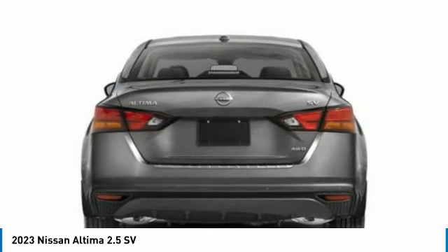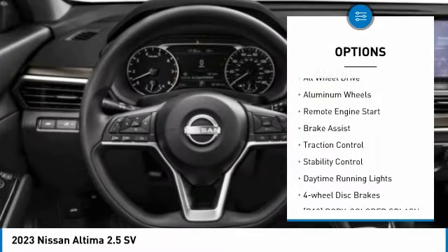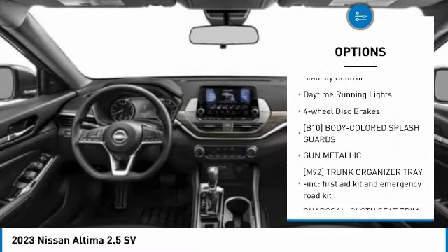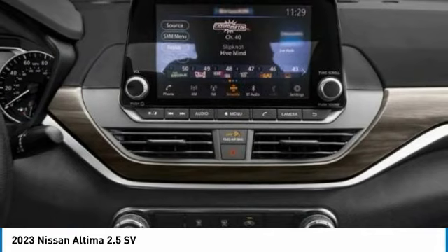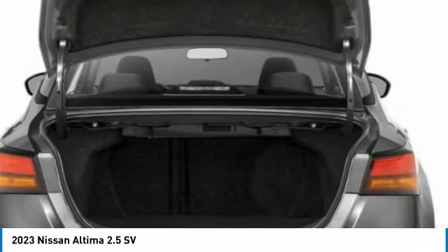Here are some of this vehicle's great options: tire pressure monitor, blind spot monitor, all-wheel drive, aluminum wheels, remote engine start, brake assist, traction control, stability control, daytime running lights, four-wheel disc brakes. This beauty will make even your house keys jealous — drive it today.